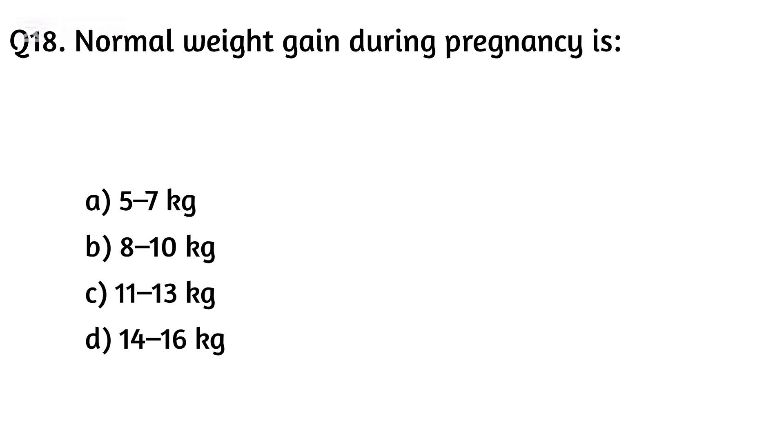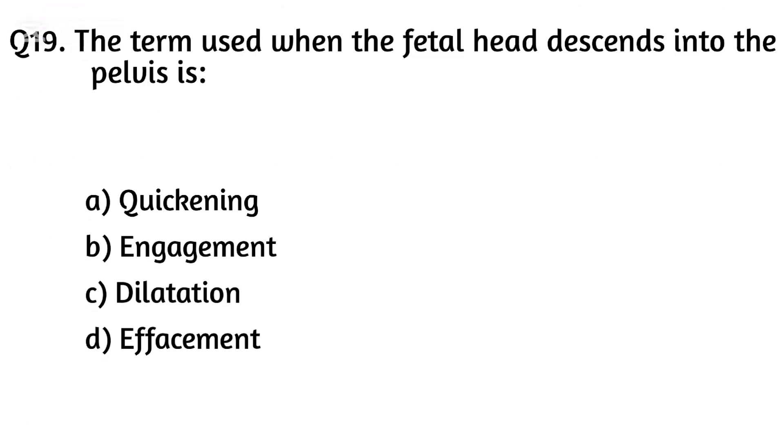Question eighteen. Normal weight gain during pregnancy is: Option A: 5–7 kg, Option B: 8–10 kg, Option C: 11–13 kg, Option D: 14–16 kg. The right answer is Option C: 11 to 13 kg.